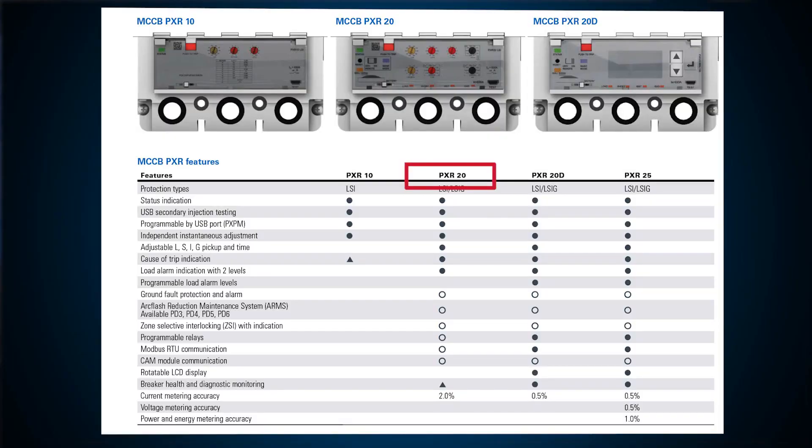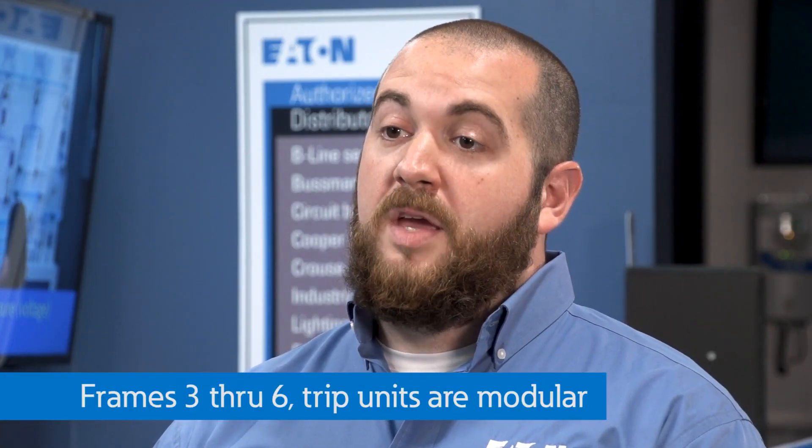The PXR 10, the PXR 20, the PXR 20D, and the PXR 25. On frames three through six, the trip units are even modular and can be upgraded in the field. So Andy, what is it about these PXR trip units that make Power Defense breakers so special?